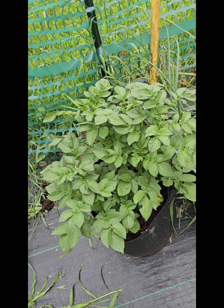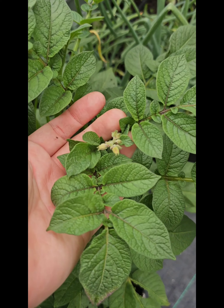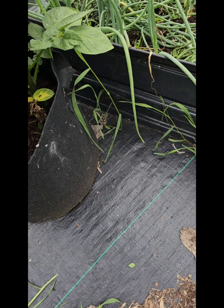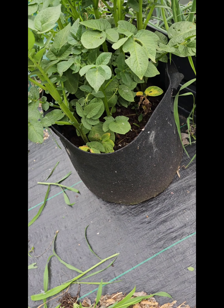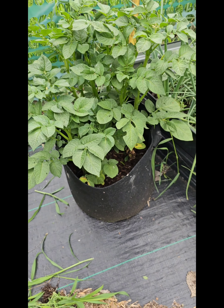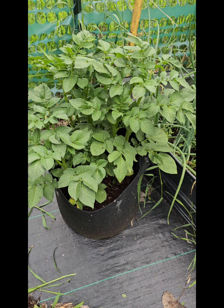We're back in the main garden. This is a late potato I planted — you can see it's starting to get some buds on it, which is a good sign. I plant all my potatoes in felt buckets, or really anything I've got, because I like to be able to move them. They kind of become quite the forest.